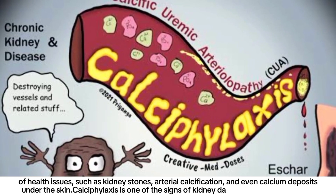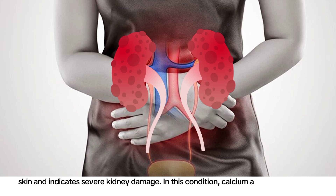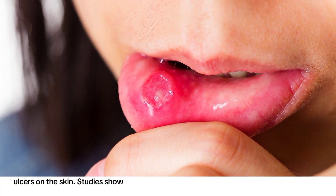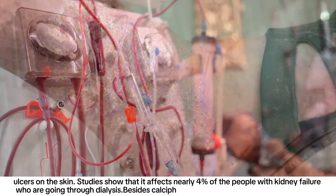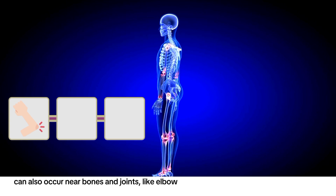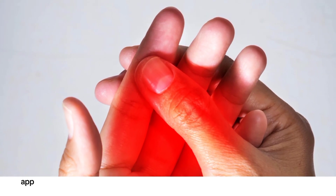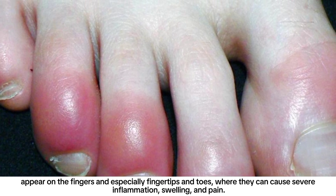Calciphylaxis is a sign of severe kidney damage where calcium accumulates in tiny blood vessels under the skin, causing black or dark rough patches, painful sores, and ulcers. Studies show it affects nearly four percent of people with kidney failure undergoing dialysis. Calcium deposits in kidney patients can also occur near bones and joints like elbows, knees, and collarbones. These deposits are usually firm and feel like stones under the skin, but are generally painless unless they appear on the fingers, fingertips, or toes, where they can cause severe inflammation, swelling, and pain.